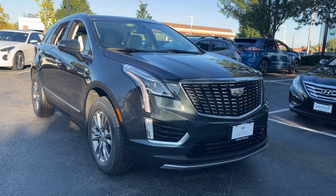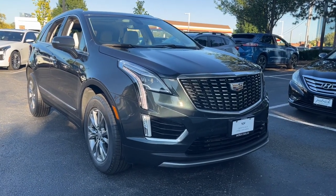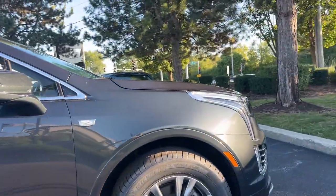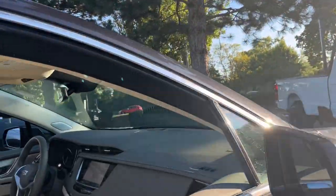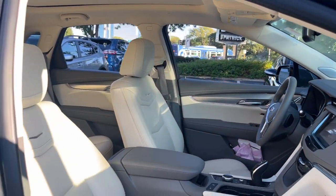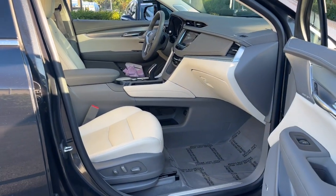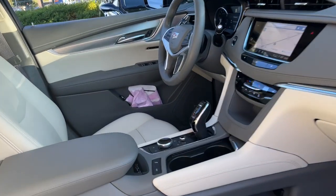Can you see yourself in the 2021 Cadillac XT5? With less than 40,000 miles on the odometer, this vehicle provides excellent value. The Cadillac XT5 — the refined luxury crossover that's designed to meet any challenge the road has in store, while keeping you safe and connected.